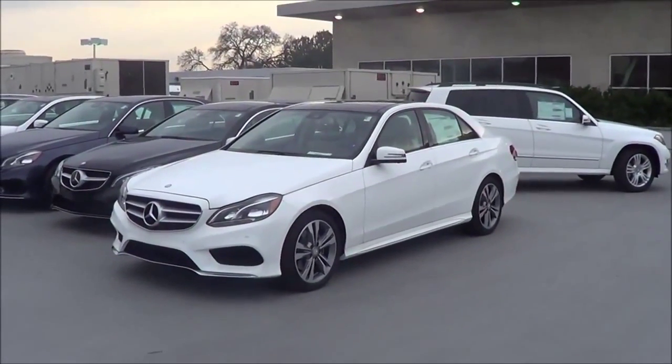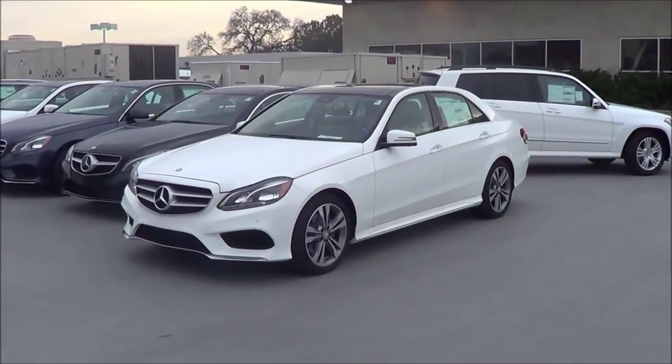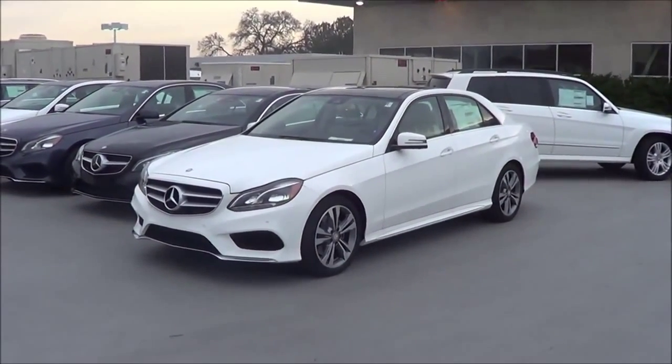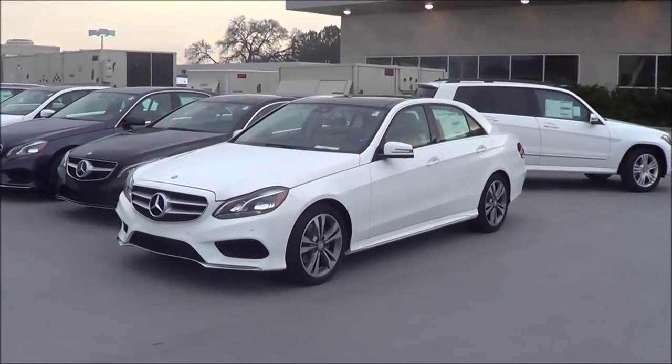So the 2015 Mercedes-Benz E-Class is the true definition of a modern midsize luxury car, with its elegant furnishings, exacting workmanship, and huge selection of engines and features. If you're shopping in this class, it's definitely not to be missed. So remember, this is Cameron Birch from Cameron's Car Reviews.